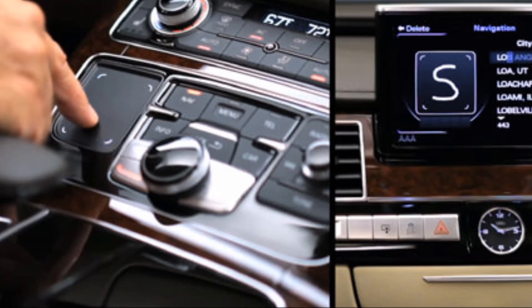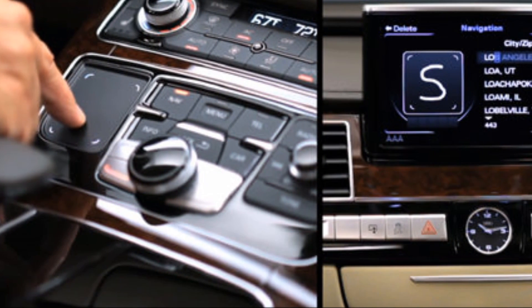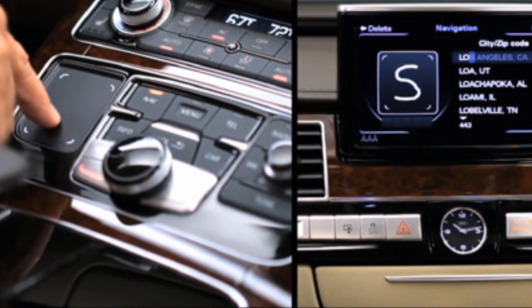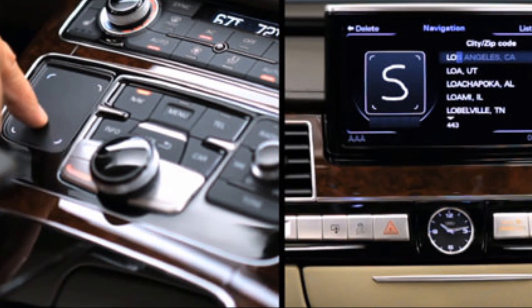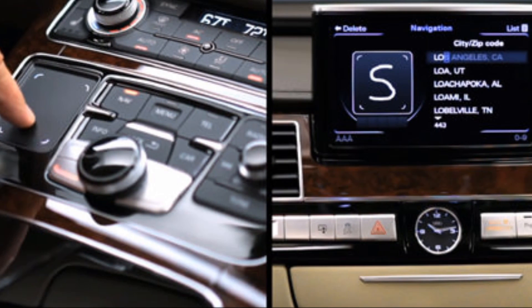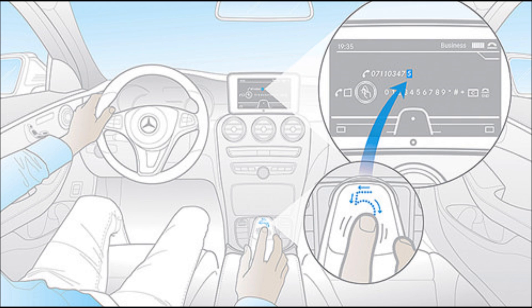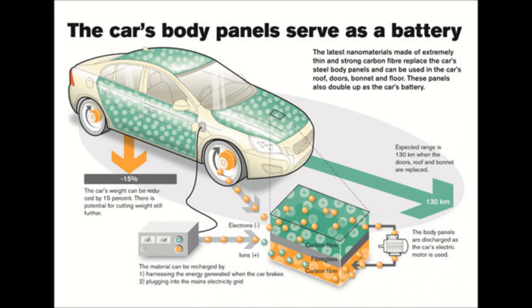Number six is the MMI Touch. The best thing about the MMI Touch is that it enables drivers to input characters by using a finger to write on their designated touchpad. This has a wide range of applications such as keying in addresses for navigation purposes, entering phone numbers, or simply selecting songs to play. MMI Touch also has support for a range of languages besides English.